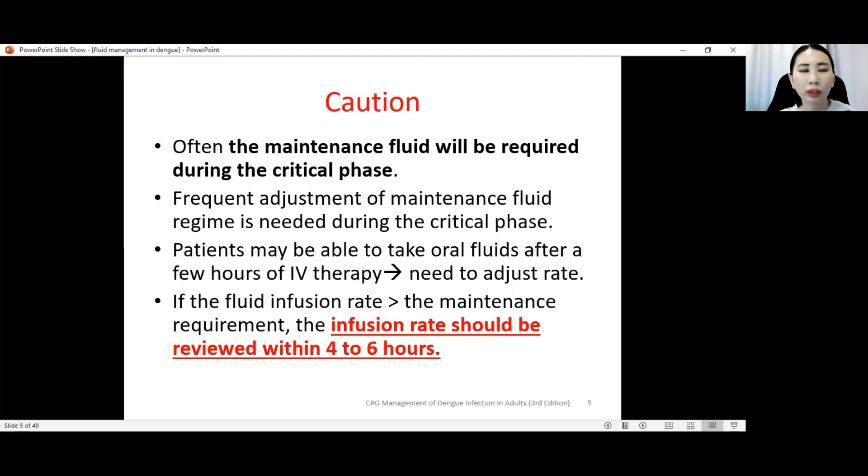The caution is that maintenance fluid is often required during the critical phase. In the febrile phase, plasma leakage usually has not started, so maintenance fluid may not be needed. But in the critical phase, you need to consider maintenance fluid, especially if the patient cannot take orally, has warning signs, or has evidence of plasma leakage with increasing hematocrit. Frequent adjustment of the maintenance fluid regime is needed during the critical phase.